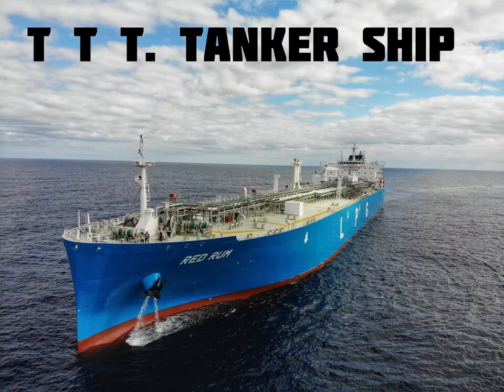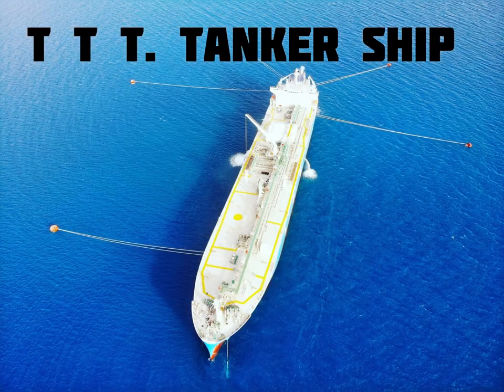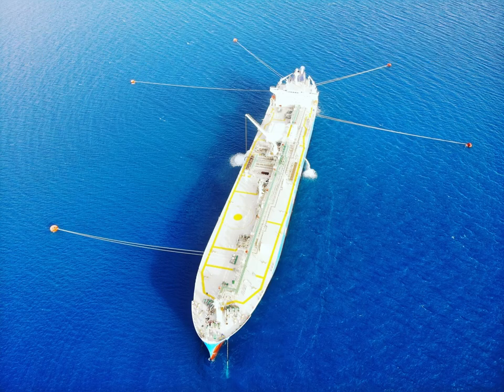This type of ship is a tanker ship. Like the tankers you see on the road, this carries a lot of petrol, diesel, or oil. It can even carry the cooking gas that your mama uses to cook.